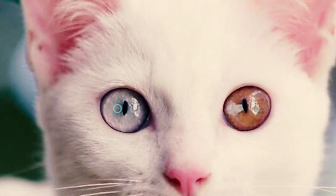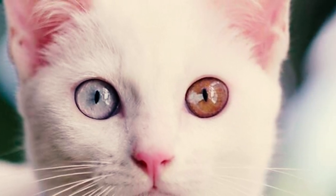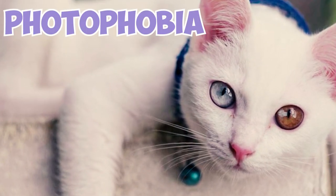Fact 5: Kaomani cats with blue or odd-colored eyes often experience increased sensitivity to light, a condition referred to as photophobia.